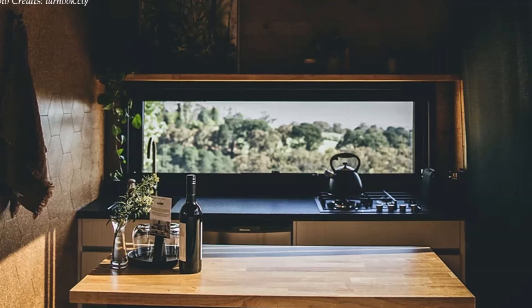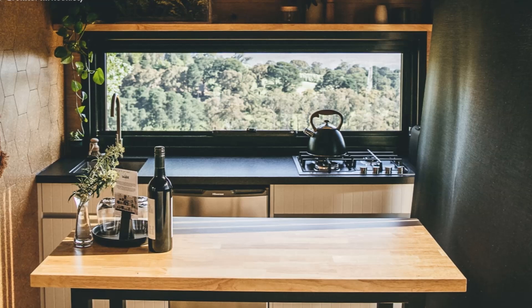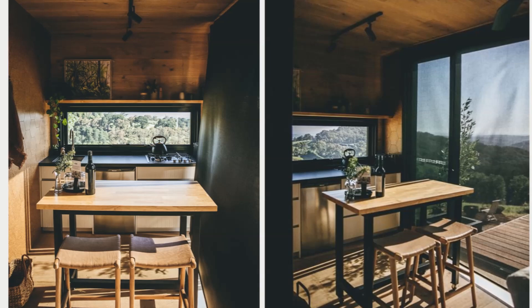The kitchen sits in front of a slit glass window which frames the view, lights up the sink space, and floods the kitchen with natural light. A wheeled kitchen table serves as extra counter space for the kitchen, a dining table for two, or can be used as a working table when necessary.